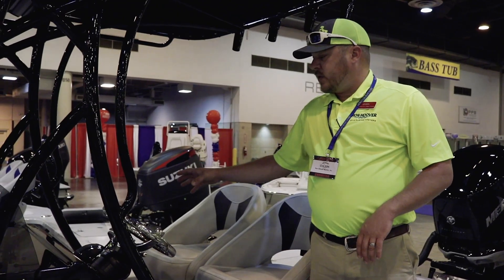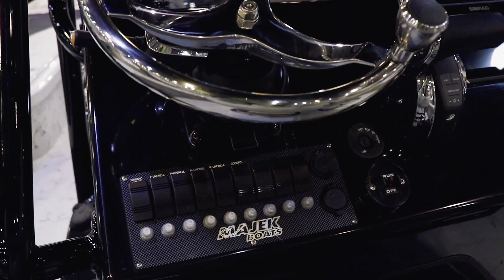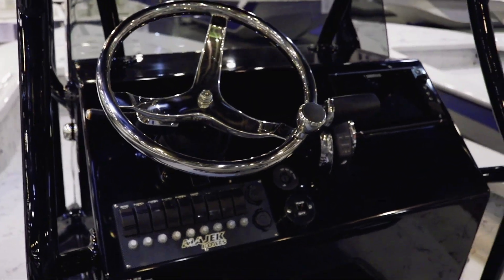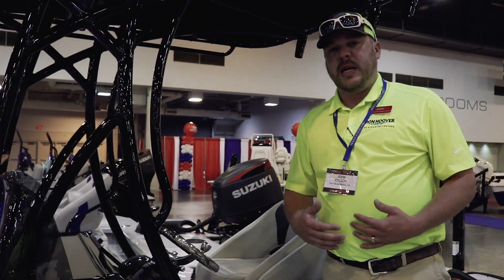This Extreme is fitted with our Simrad, which gives you just about everything you need as far as your fishing needs. Our boats will also go ahead and put a jack plate on, that way you can get super skinny on the water.